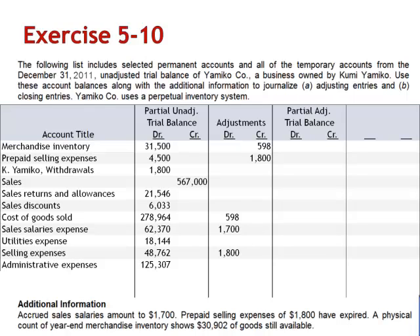As a result of these adjusting entries, our partial adjusted trial balance includes: merchandise inventory $30,902; prepaid selling expenses $2,700; Yamiko withdrawals $1,800; sales $567,000; sales returns and allowances $21,546; sales discounts $6,033; cost of goods sold $279,566; sales salaries expense $64,070; utilities expense $18,144; selling expenses $50,562; and administrative expenses $125,307.